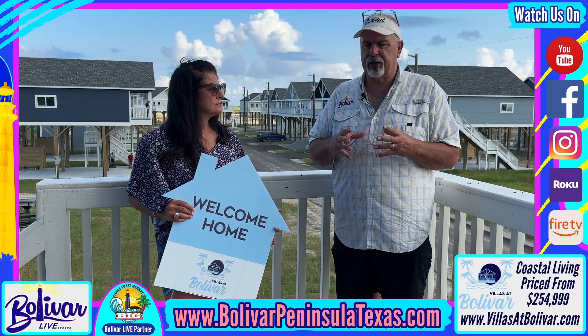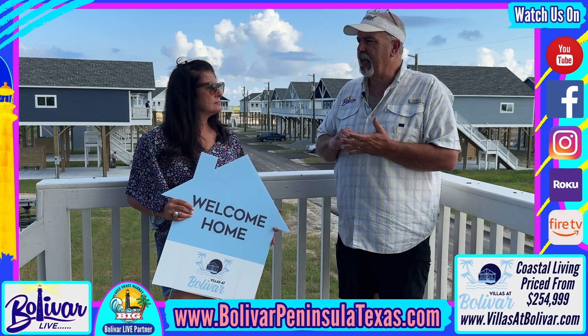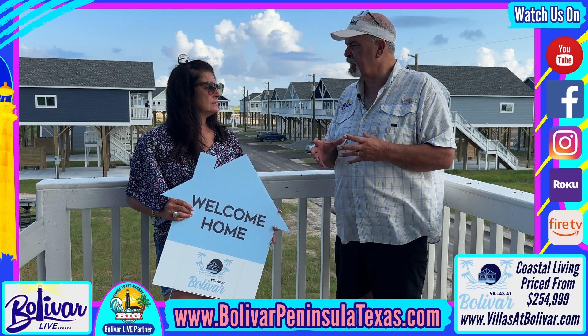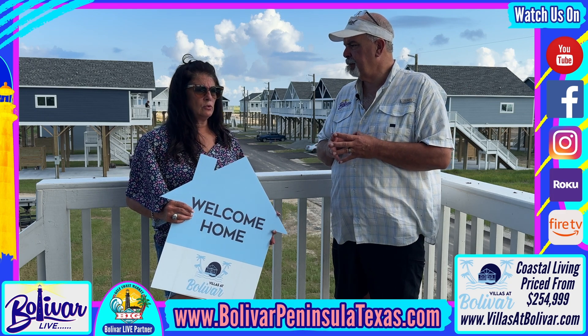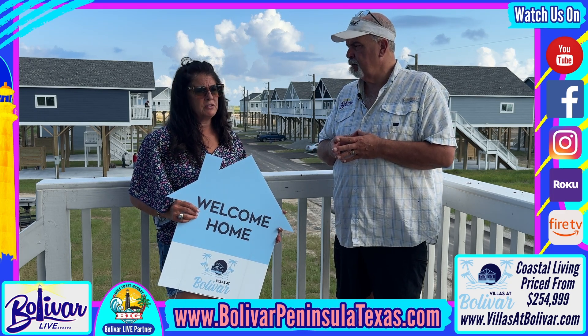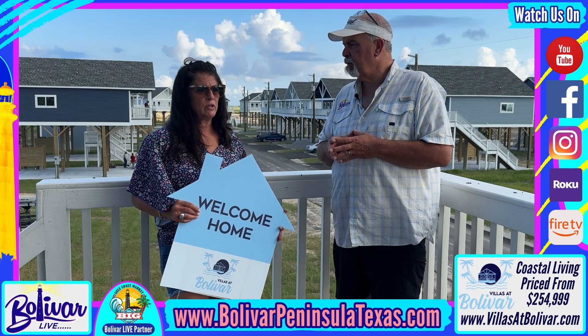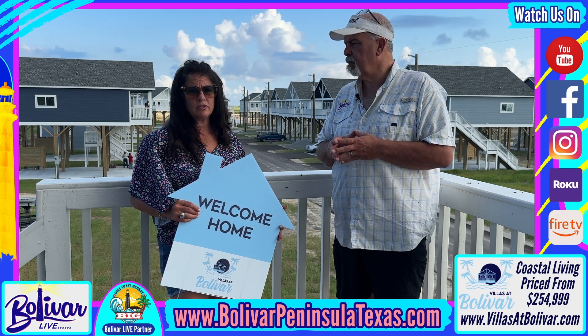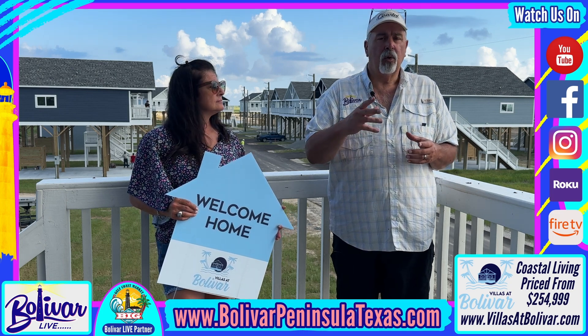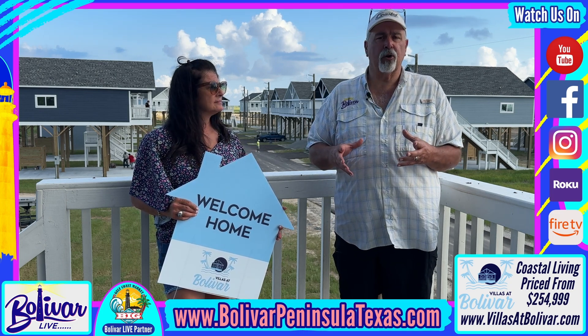You can't find a new home on Bolivar Peninsula at this price point. We pride ourselves on having the lowest price on a new custom villa on the Texas coast. We offer quite a bit with our appliances and all the inclusions in the house — please give me a call.